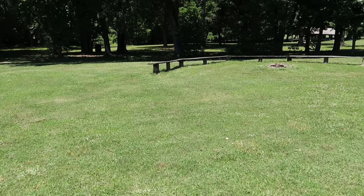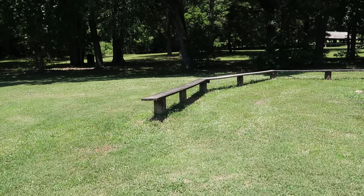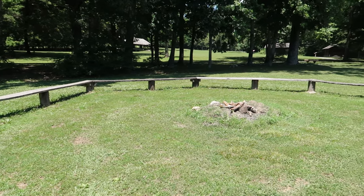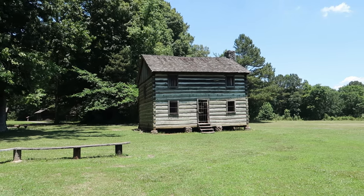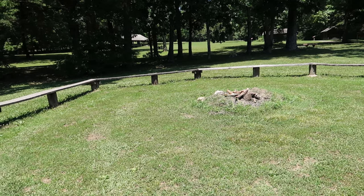Looks like a little area here where they would have gathered, sat around — maybe had a little church service or something, and sang old songs. Maybe, I don't know. But it just reminds me of something about Red Dead Redemption.